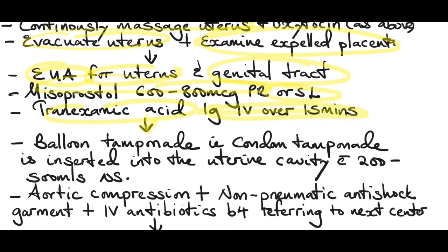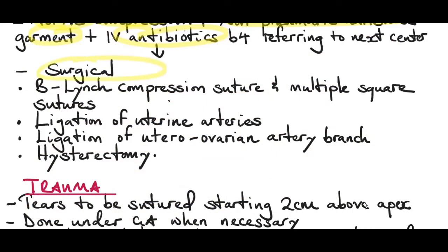If the uterus has still not contracted, insert a balloon tamponade — the most commonly used is a condom tamponade — inserted into the uterine cavity with 200 to 500 mls normal saline. Apply bimanual compression, put the patient in a pneumatic anti-shock garment, and start IV antibiotics. At this stage, plan to refer the patient to a higher center. The next step is surgical intervention with laparotomy, applying B-Lynch compression sutures and multiple square sutures to help the uterus contract.